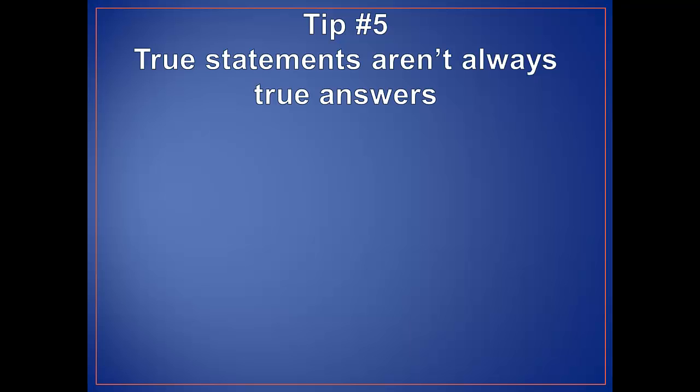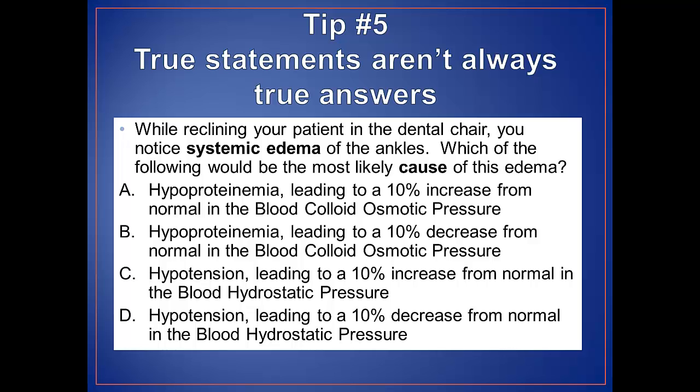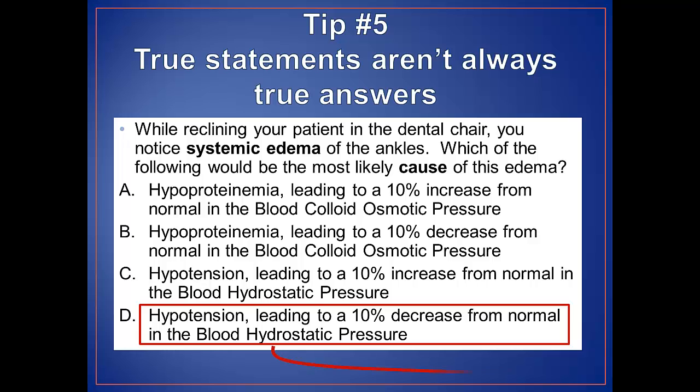Tip number five: true statements aren't always true answers. If any part of the response is false, then the entire statement is false. But just because a response is true, it may not necessarily be the correct answer. For example, this question asks for a situation that would lead to systemic edema. Students might be tempted to select response D because they know that hypotension would lead to a decrease in blood hydrostatic pressure — so response D by itself is a true statement. However, this drop in blood hydrostatic pressure would not cause systemic edema, so it is an incorrect response. Always go back to the stem to make sure your response makes sense.